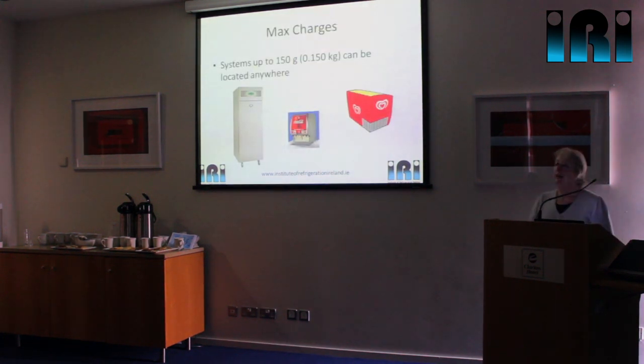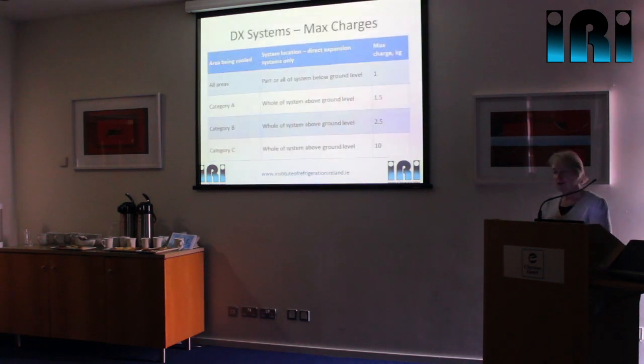When you have systems with less than 150 grams of hydrocarbon, they can go anywhere — there's no restriction. The logic is they'll be factory-produced hermetic systems, leakage will be very small if it occurs, and the refrigerant will be safely dispersed. When we go above 150 grams, we need to start looking at maximum charge size. The absolute maximums depend on area and location. If any part of your system is below ground, you are limited to one kilogram charge per individual system — so you could have 10 systems below ground, so long as each one individually doesn't exceed one kilogram.